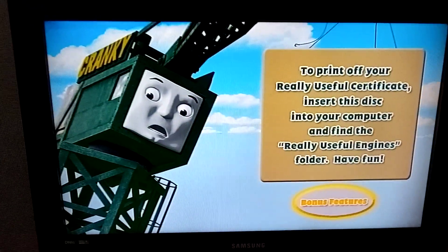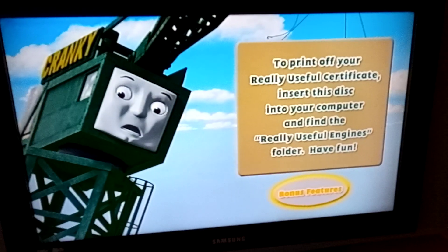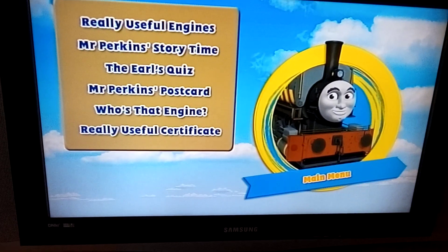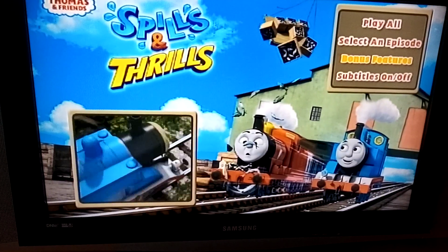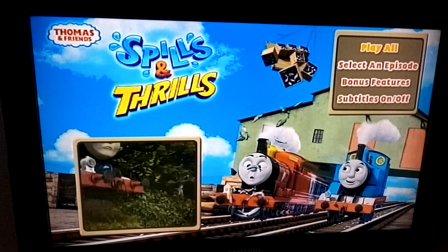It's the same, but this time it's the Spills and Thrills version. And that's all for the DVD menu about Thomas, Spills and Thrills.